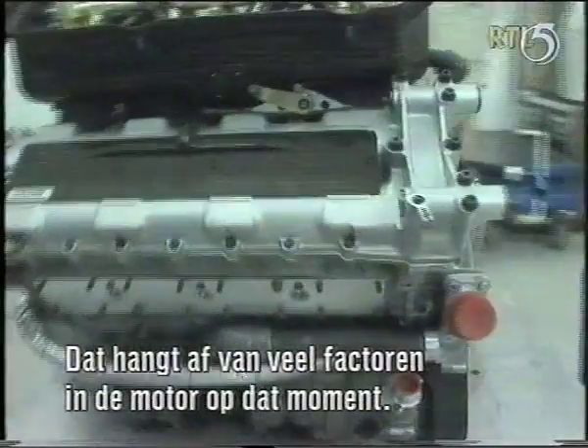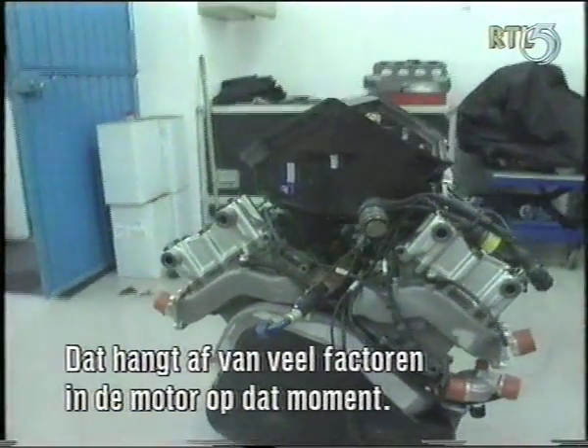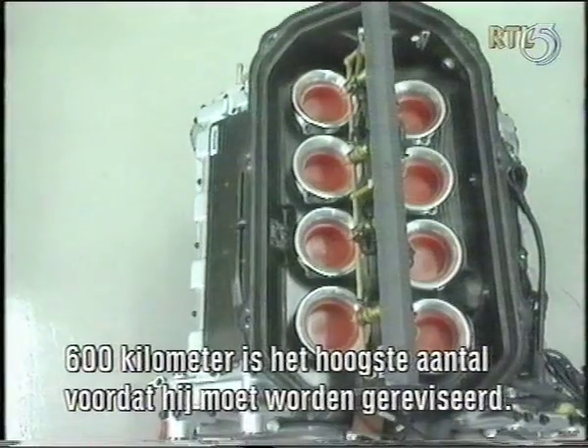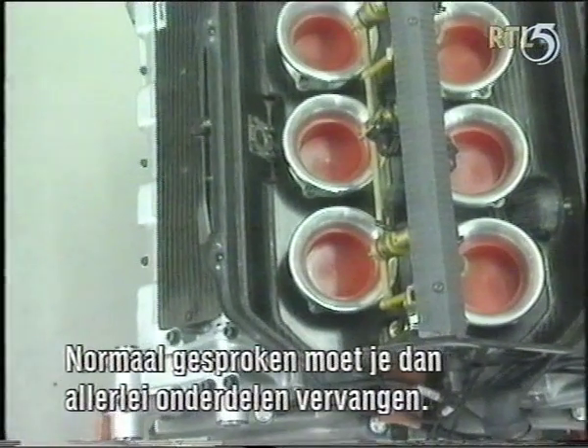It's really dependent upon lots of factors in the engine at the time. But about 600 kilometers is the most that anybody gets before you rebuild it — you normally then have to change a variety of components.